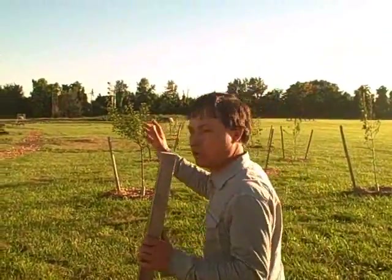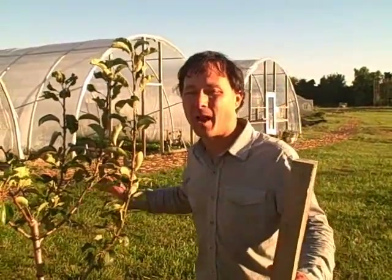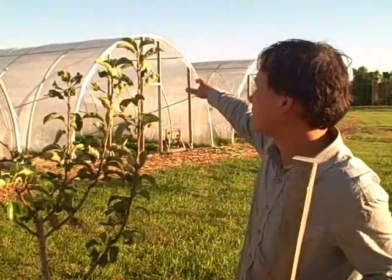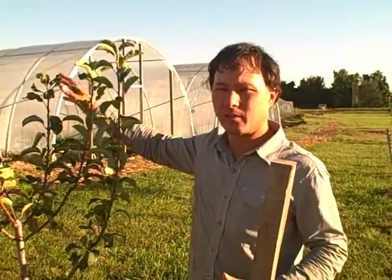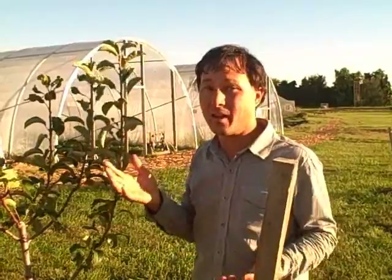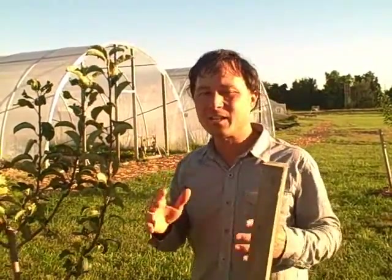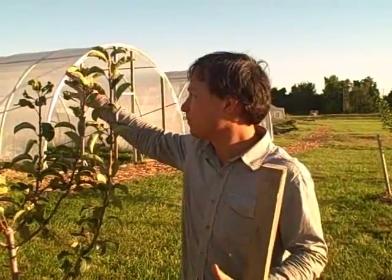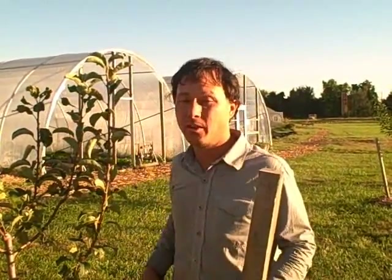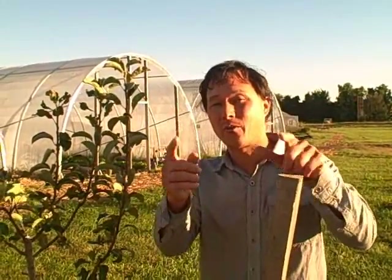Next we're going to look at some of the hoop houses. The hoop houses are what makes growing food here year round possible. These are actually called high tunnels or hoop houses. Right now the ends are open because it's just coming out of the summer season, the hottest time of the year. Pretty soon they're going to close these ends off and it's going to stay warm inside even if there's snow outside. Simply by erecting a high tunnel or a hoop house, you can be growing year round where you live, but you've got to grow the right crop.